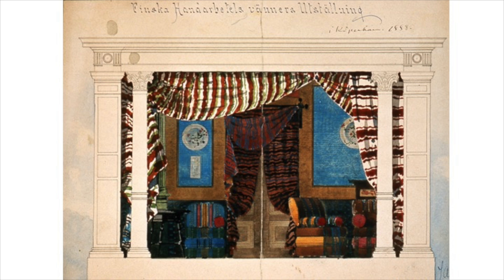This was an exhibition planned to be in Copenhagen in 1888, and some of the pieces are now part of the Design Museum collection. World fairs and exhibitions in general were a great place for Finnish architects as well as visual artists and craft school students to present their work.